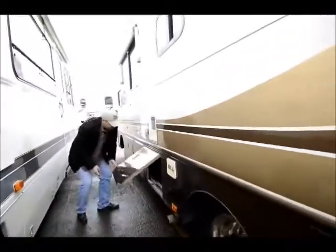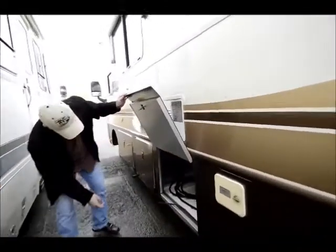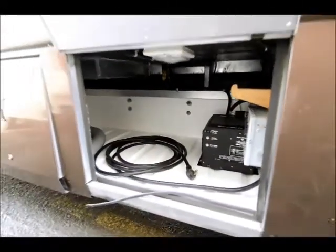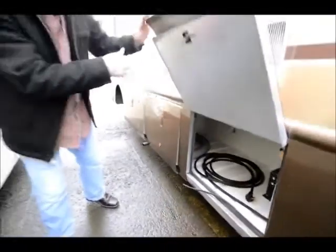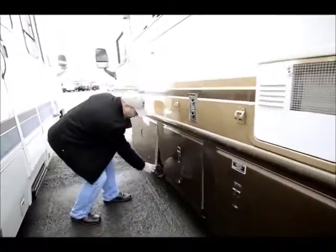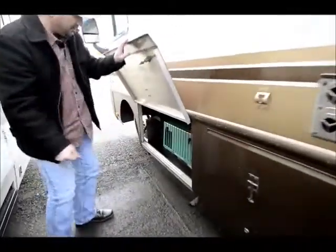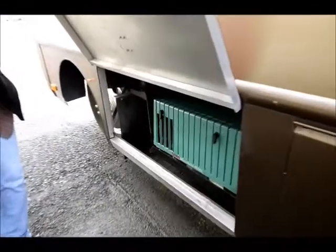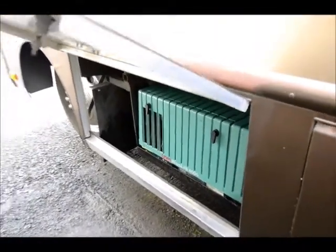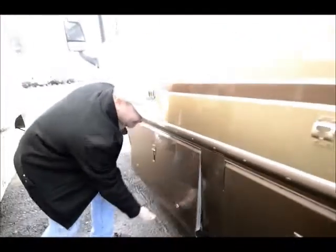Coming down here your power supply is right here. And another nice thing is everything is located right in here for your power panels. In here is your 4000 Micro Quiet Onan generator — Onan is a very good brand, well known.